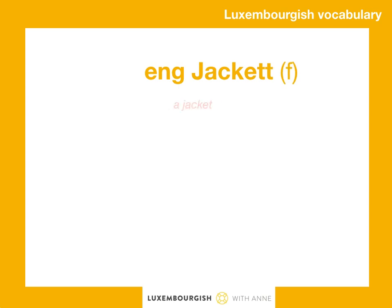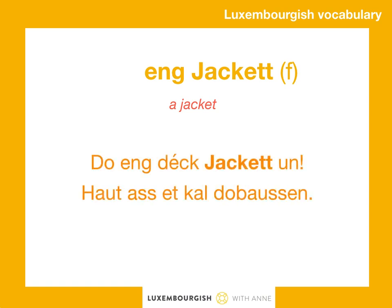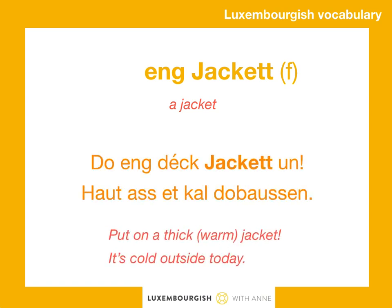A jacquette. So a jacquette is feminine. Beispiele? Do a dek jacquette dun.